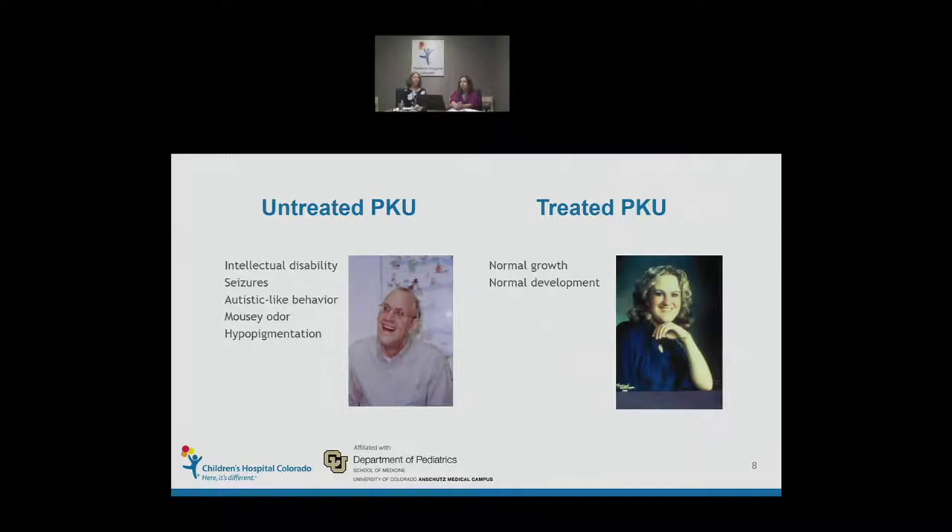Dr. Guthrie, the grandfather of newborn screening, developed a bacterial inhibition assay to detect elevated phenylalanines, and the concept of dried blood spots sent on filter paper to regional labs such as public health department labs. Without newborn screening, individuals with PKU have significant intellectual disability, seizures, autistic-like behavior, a mousy odor, and hypopigmentation. However, with treatment, these individuals have normal growth and development.